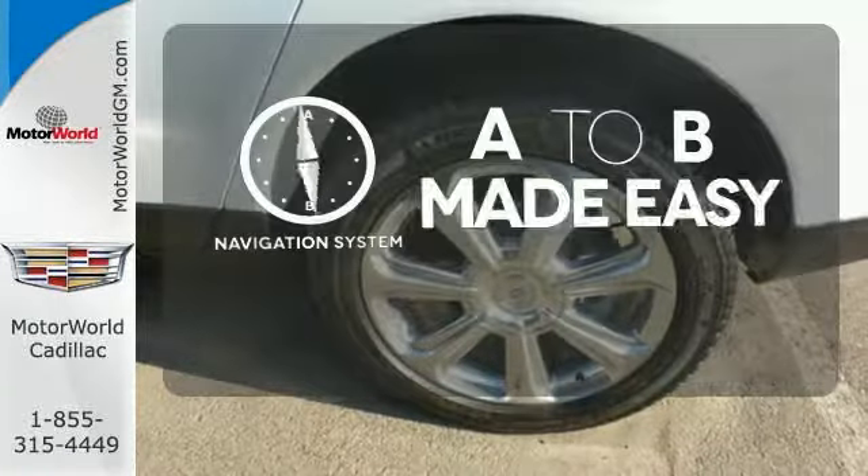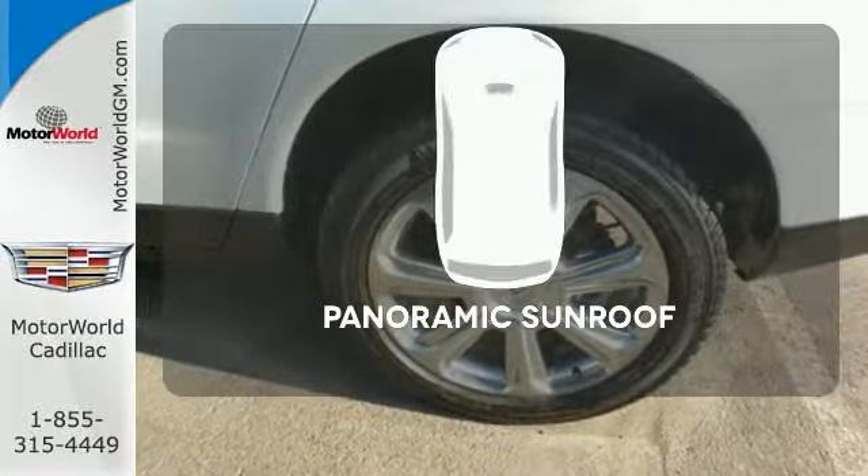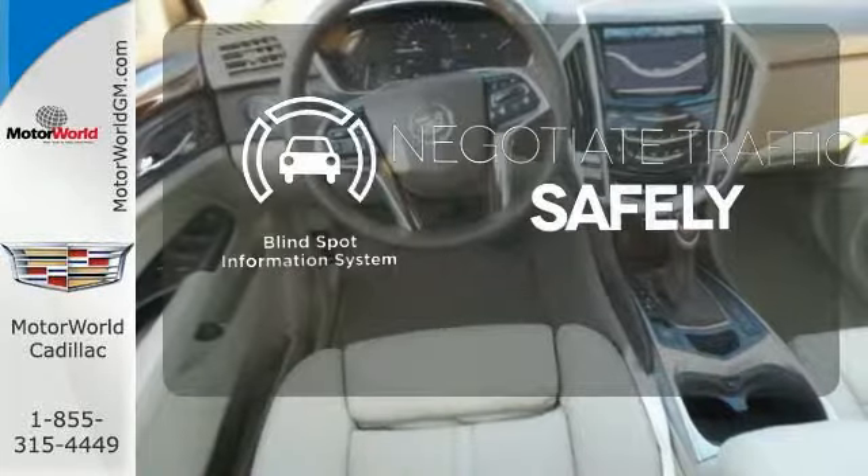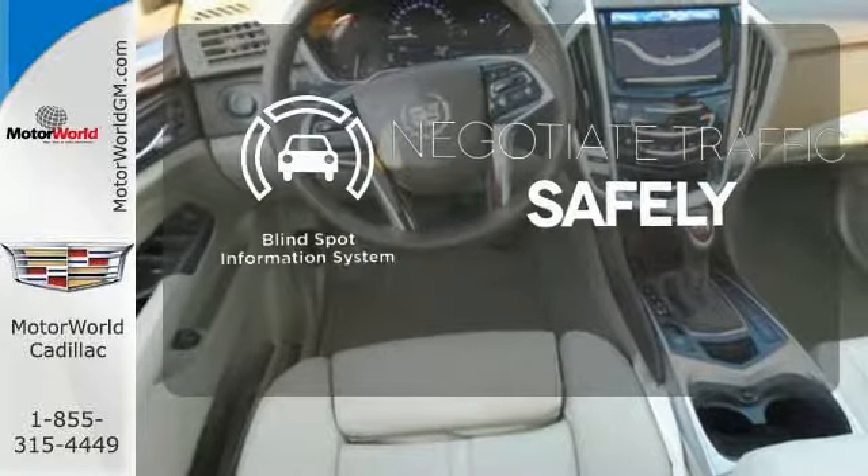Never feel lost again with the navigation system. Let even more of the outside in with a panoramic sunroof. Safety comes by being aware of your surroundings, and for that, the blind spot indicator can't be beat.